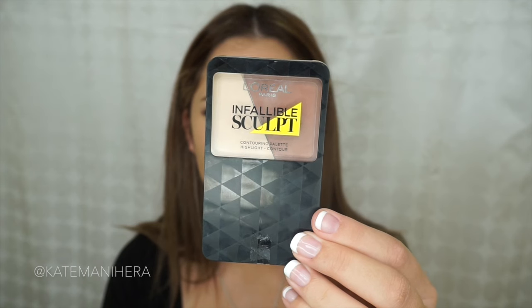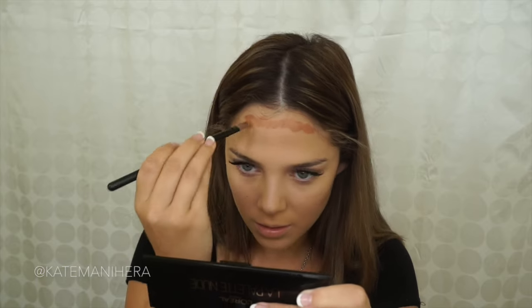Now that I've concealed my dark circles, I'm going to highlight the high features of my face using the Infallible Sculpt by L'Oreal. This is a cream-to-powder product so I like to use it before I've set the rest of my face. I'm also going to use the contouring side of this palette to carve out my cheekbones and contour around my forehead as well. I'm blending this out using an angled kabuki brush.